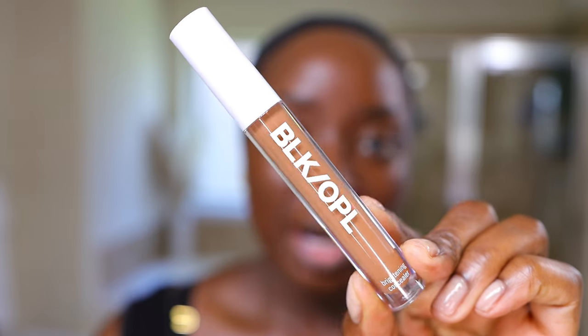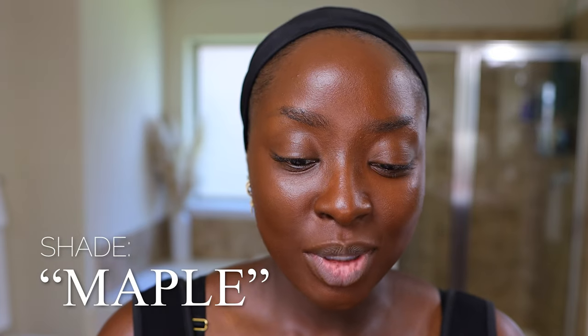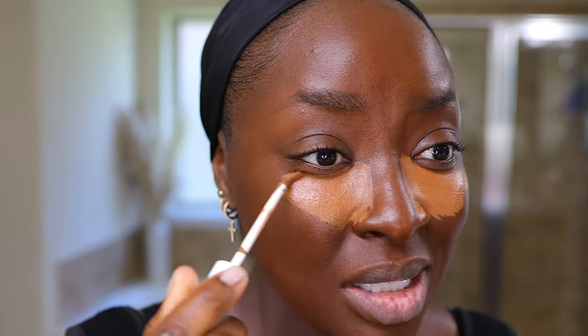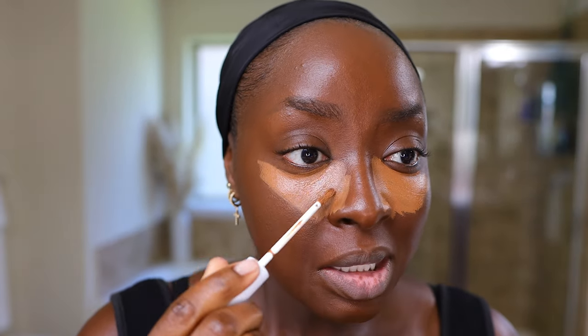For my concealer, I'm going to use this Black Opal Brightening Concealer that I tried in that other video. The shade is maple — it is more on the cool side. It works for a foundation like this because it's balancing it out. I wouldn't want to put something so warm on with this neutral foundation because the foundation is pulling more red. This concealer is more on the neutral side as well. If I were to use something more orange, like the one from Best Skin Ever, the Sephora Collection — that concealer's really good too.